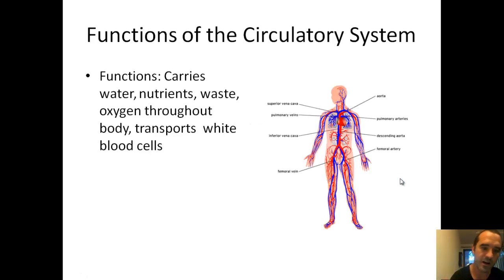The circulatory system carries water, nutrients, waste, and oxygen throughout the body. It also helps transport white blood cells. So those are all important parts of the circulatory system.